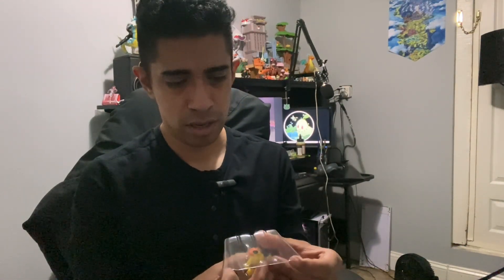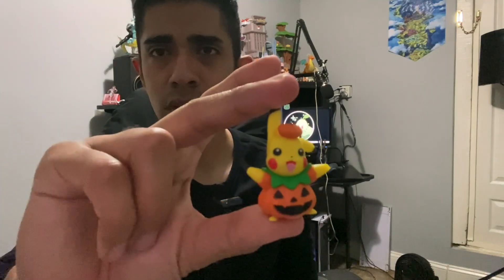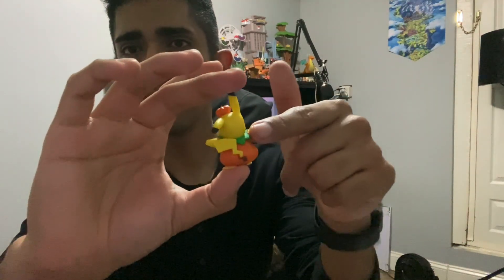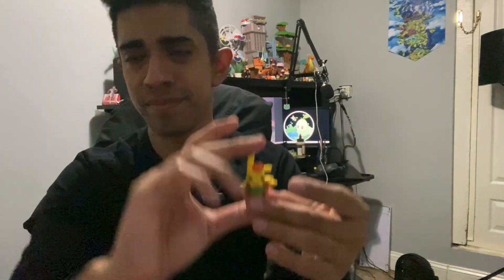I don't even know if these are collectible or not, but I always took them out because I love being able to hold them. So this is the first one — Pikachu wearing a pumpkin costume. It's really adorable. Look at that picture — 360 view — nice, right?